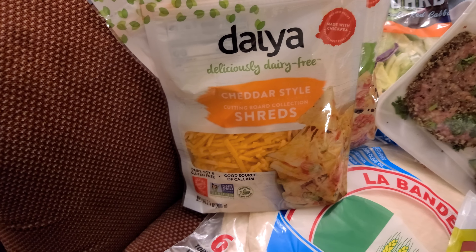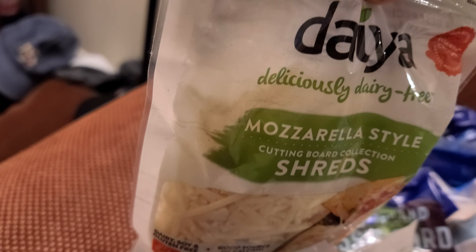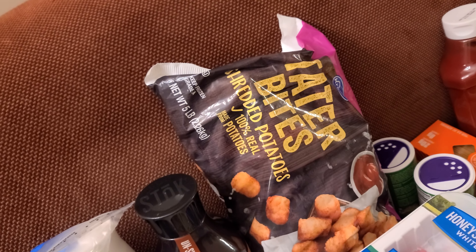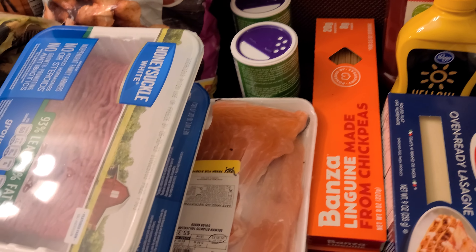I got two of the cheddar shreds and two of the mozzarella shreds. I got three of the garden salads. I got a bag of tater tots. And two of the salmon.